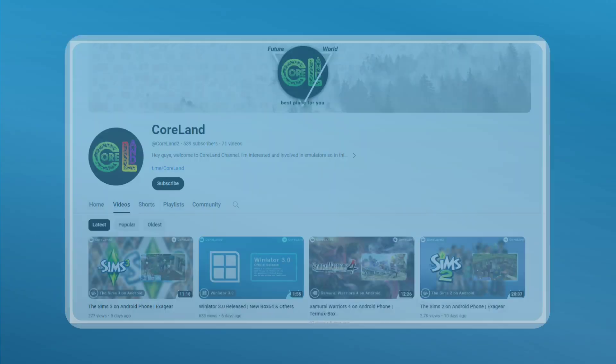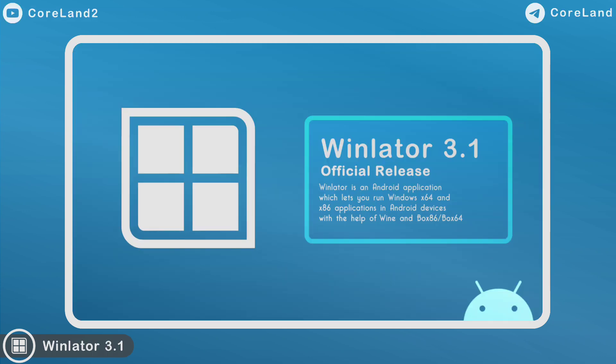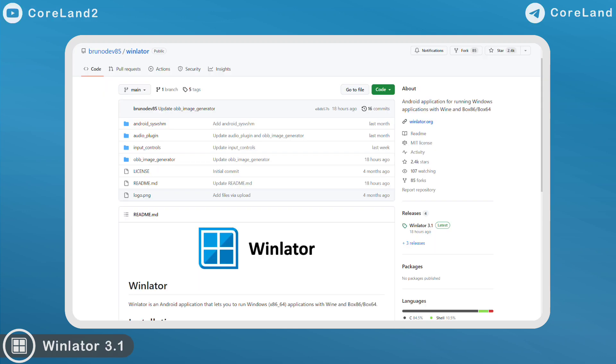Hey everyone, welcome back to the channel. Today in this video I want to announce the official WinLetter Windows emulator version 3.1 final release by Bruna on November 30th. This update released faster than what I expected — let's see what changes the developer has made.